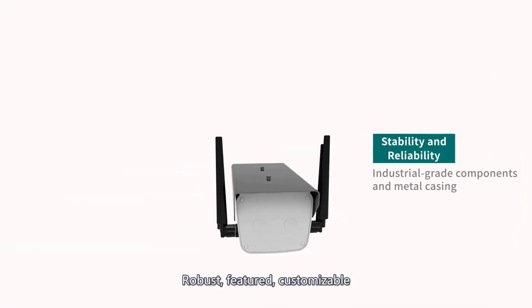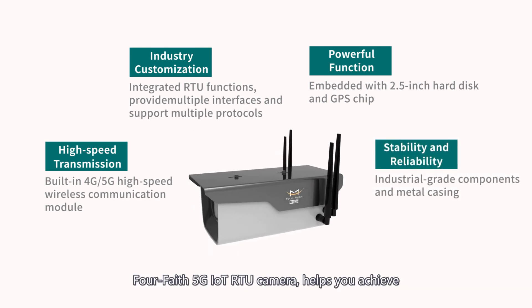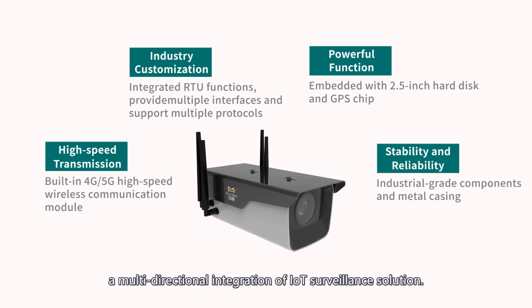Robust, feature-rich, customizable, and high-speed transmission — Faith's 5G IoT OTU camera helps you achieve a multi-directional integration of IoT surveillance solution.